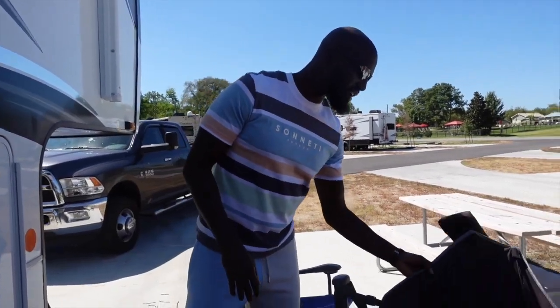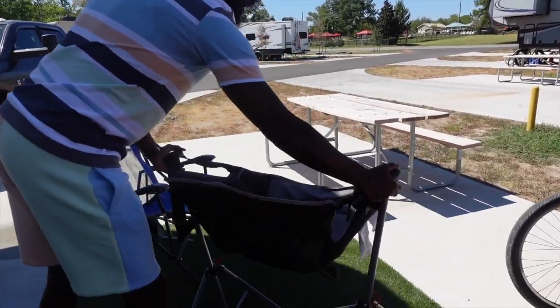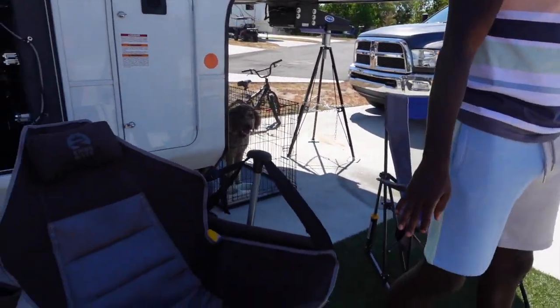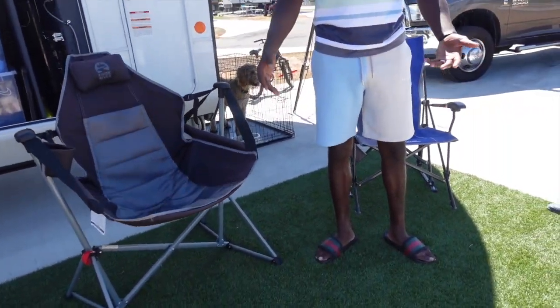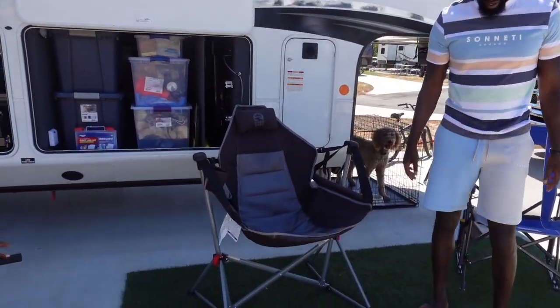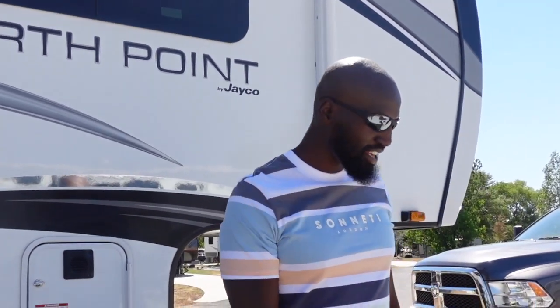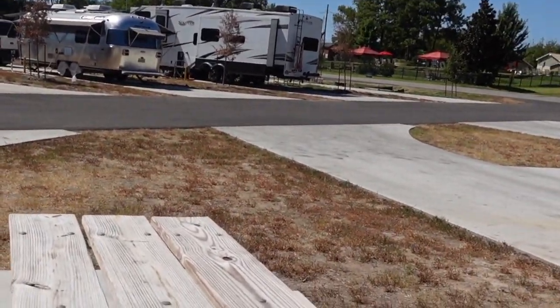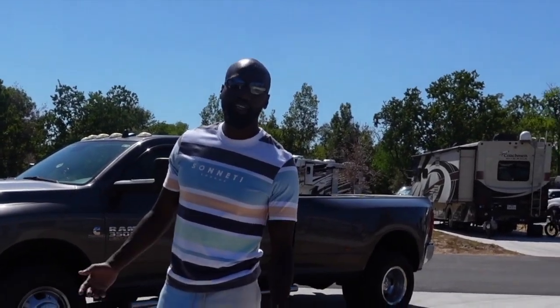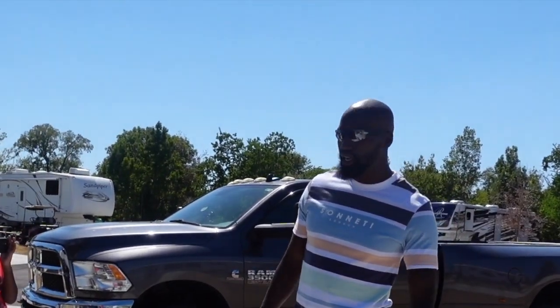This is like our sitting area. We have our chairs out here. We have our turf — we decided to buy our own little personal grass. That way if we get somewhere with a concrete slab, we can have our grass right here and put our feet in the grass. It's always good to have an extra piece of grass with you. Most campgrounds have their own outside dining area, so that's always a plus — you don't have to bring a table in and out, it's already there for you.